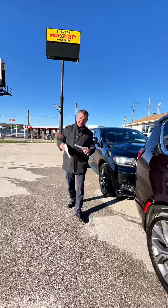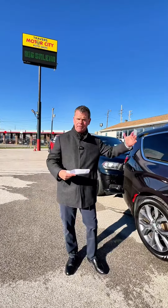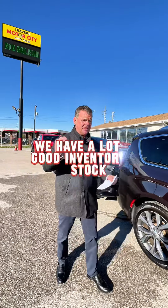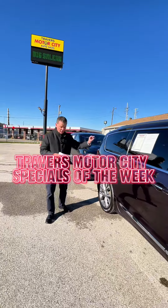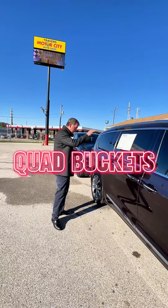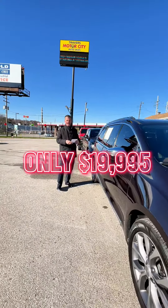If you're looking for a van, we've got about 150 vans in stock — cargo vans, passenger vans, utility trucks, four-wheel drive. We have a lot of good inventory in stock. This is the 2018 special of the week: Chrysler Pacifica Limited, quad buckets, third row. We've got that priced at $19,995.